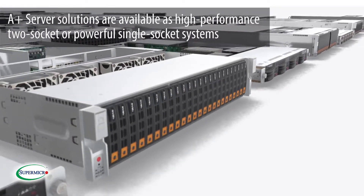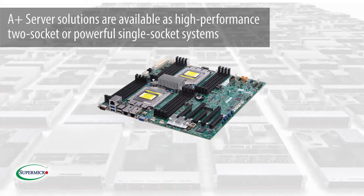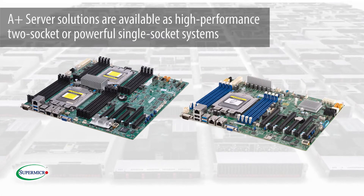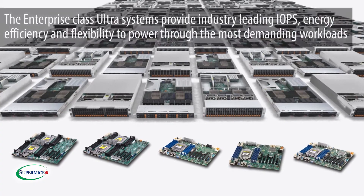The A-plus server solutions, which include the building block solutions, are available as high-performance two-socket or a powerful single-socket system to drive a variety of use cases. The Enterprise-class Ultra